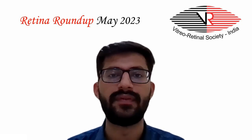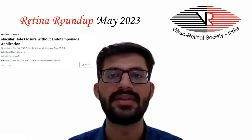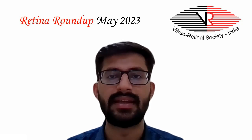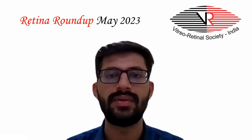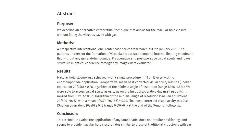Let's start with the first article, which studied that macular hole closure can be achieved without the use of endotamponade, with similar closure rates as gas endotamponade. In this study, patients underwent the technique of formation of viscoelastic-assisted temporal internal limiting membrane flap without any gas endotamponade.